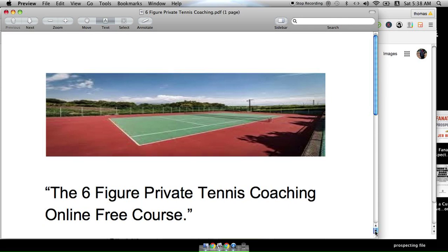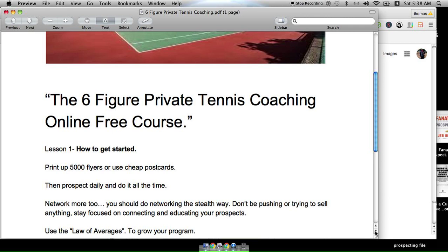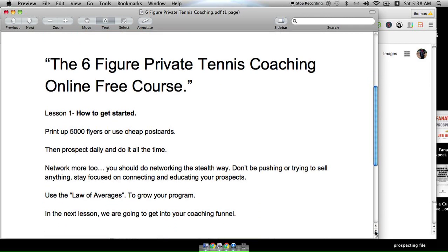Okay, Lesson One: how to get started. Print up five thousand flyers — you can use cheap postcards. Then prospect daily and do it all the time. Network more too. You should be networking the stealth way — don't be pushy or trying to sell anything. Stay focused on connecting and educating your prospects. Use the law of averages to grow your program. In the next lesson we're going to get into your coaching funnel.